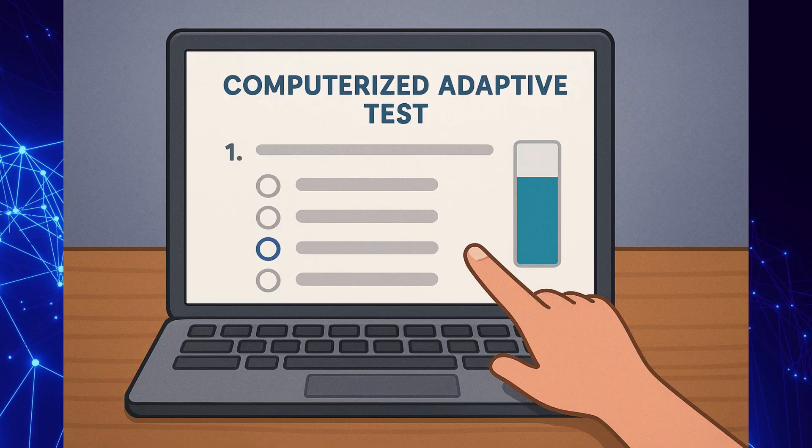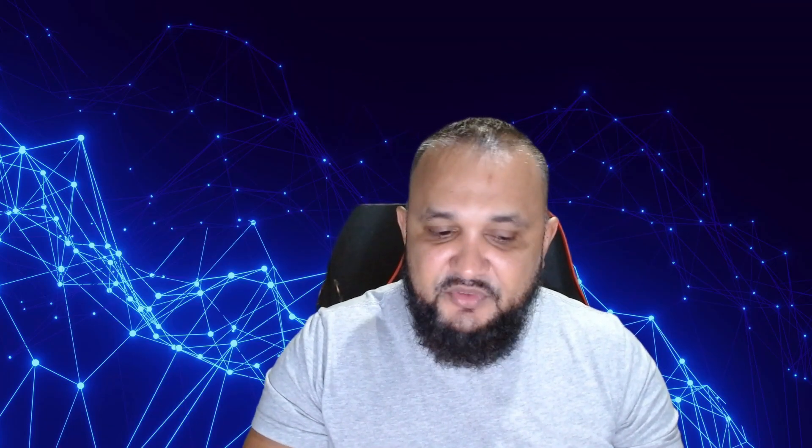Personally, I think this is probably one of the most difficult exams I've ever written. You'll be tested across eight domains: Security and Risk Management, Asset Security, Security Architecture and Engineering, Communications and Network Security, Identity and Access Management, Security Assessment and Testing, Security Operations, and Software Development Security. The cost of the exam as of this video is $749 US. The format uses computerized adaptive testing, unlike linear exams.